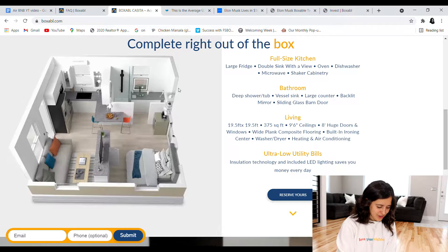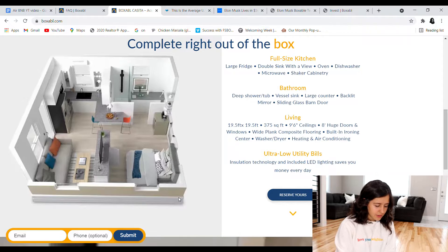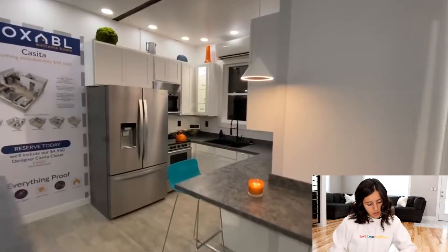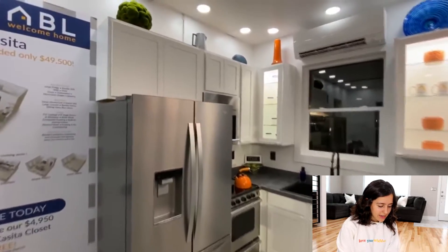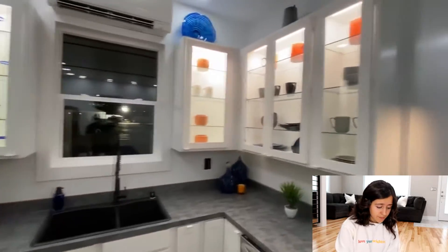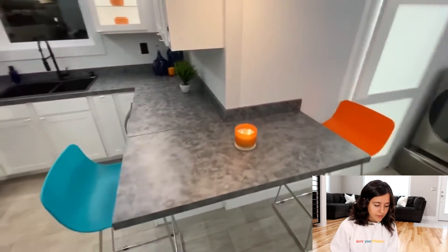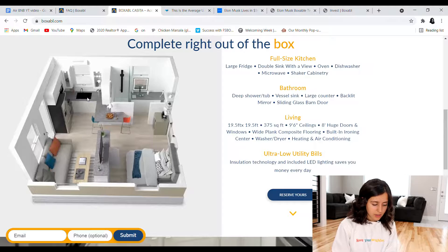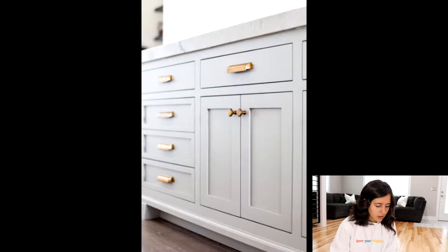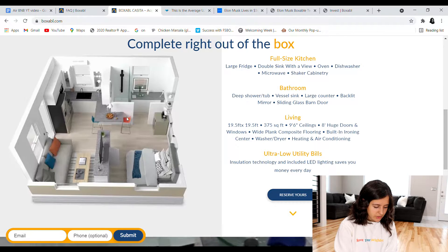This is the house. It looks awesome. If you live by yourself or even with just one other person, this is perfect. You step in, and on your left you have a nice little kitchen. The kitchen has a large full-size fridge, a double sink with a view — it has windows over the sink — an oven, a dishwasher, microwave, and shaker cabinetry. It really cool how the counters flow into this dining space with two chairs. It's perfect.